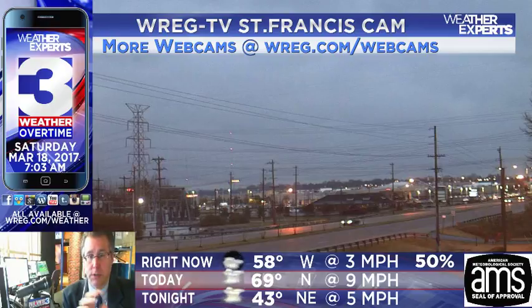We have some showers and thunderstorms in the Mid-South for early today. Most of those should be peeling away, and we should be getting into some nicer conditions. Lots of sunshine expected into later on. But as of right now, as you can see across the area, especially looking at the St. Francis Camp, we've got a lot of very cloudy skies across much of the Mid-South area.